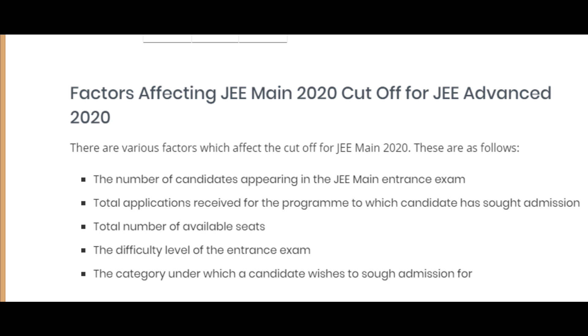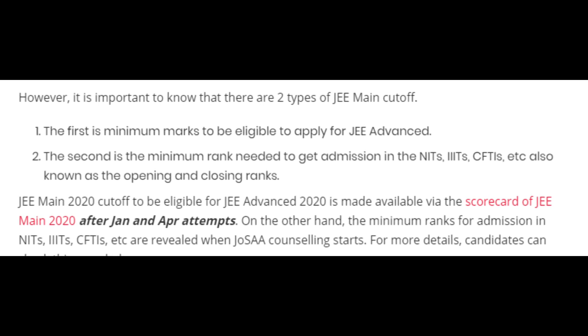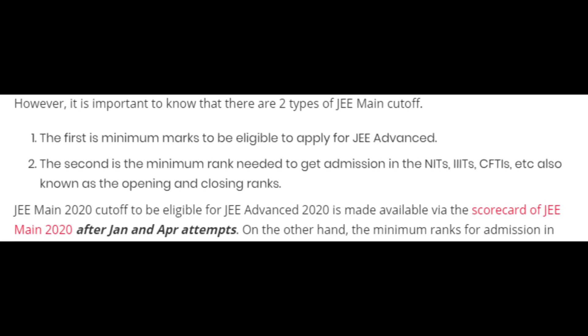These factors affect the cut-off. In advance, all these factors together determine what the cut-off will be.